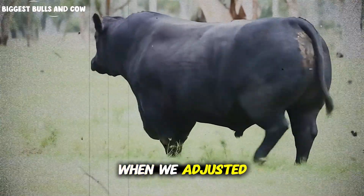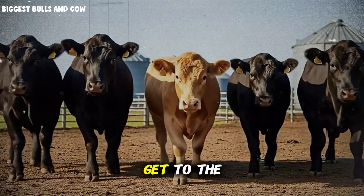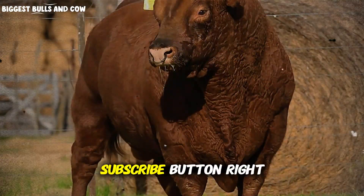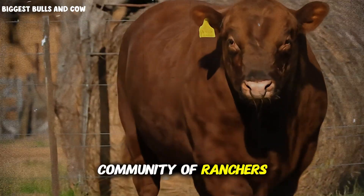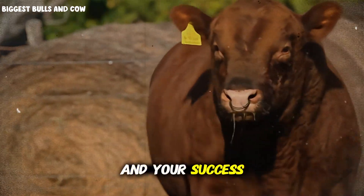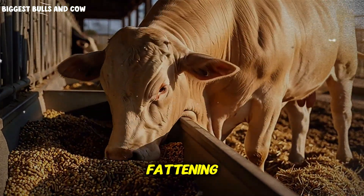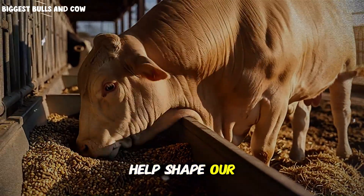Now let me show you what happened when we adjusted our protocol based on this learning. But before we get to the final results — if you're getting value from this real-world data, hit that subscribe button for Biggest Bulls and Cow. We're building a community of ranchers who believe in science-based cattle production, and your success is our mission. Drop a comment below and tell me your biggest challenge with cattle fattening.